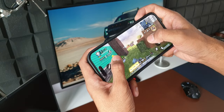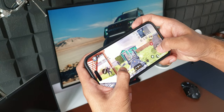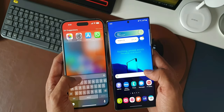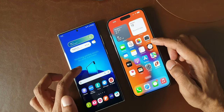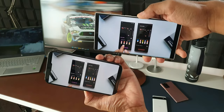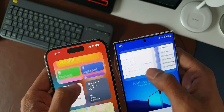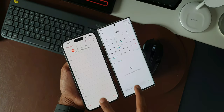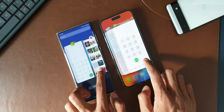The animations on this phone are buttery smooth. I've been using it for the last couple of weeks and have never noticed a stutter or lag in animations — which is just incredible. The transition effects are very smooth, and on this 120Hz display you're going to love using the phone. A lot of people love smooth animations, and if you're one of them, you'll love this phone.